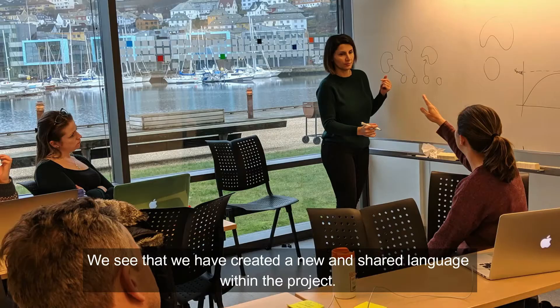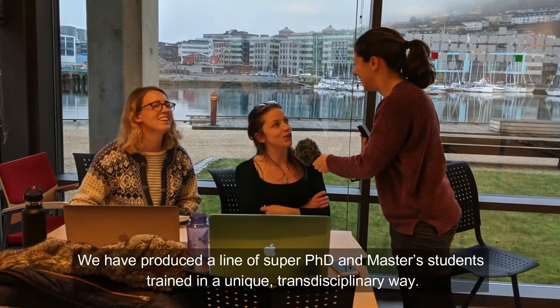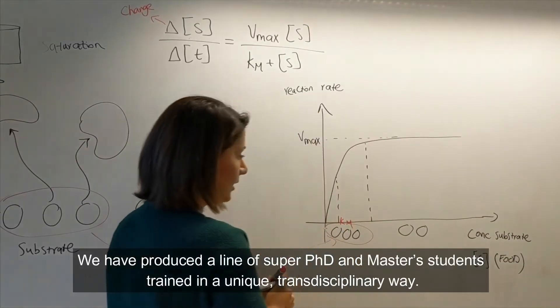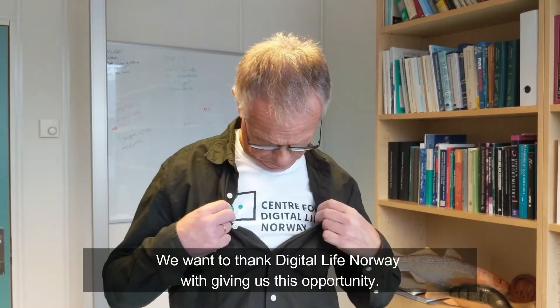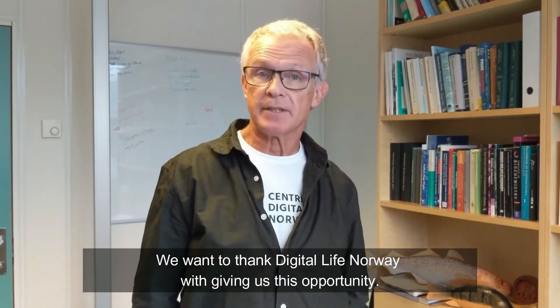We see that we have created a new and shared language within the project. We have produced a line of superb PhD and master students who have been trained in a unique transdisciplinary way. We want to thank Digital Life Norway for giving us this opportunity.